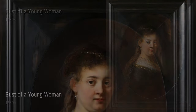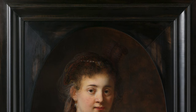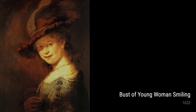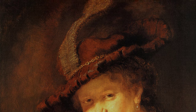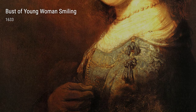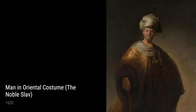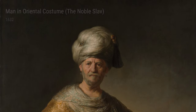Now, let's talk about Man in Oriental Costume, The Noble Slav, from 1632. This piece shows Rembrandt's interest in exploring different cultures and costumes. The vibrant colors and intricate details transport us to a whole different world. In another portrait from 1632, Portrait of a Woman, probably a member of the Van Beristane family, showcases Rembrandt's ability to convey the personality of his subjects. The woman's gentle gaze and delicate features demonstrate his delicate brushwork and attention to detail.